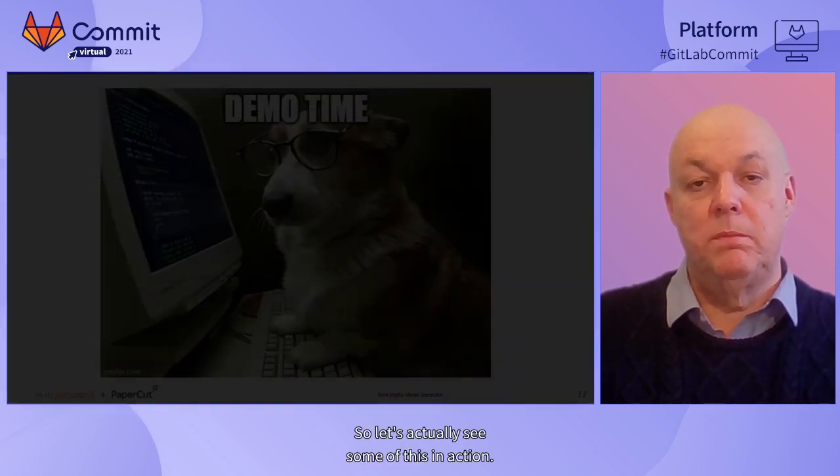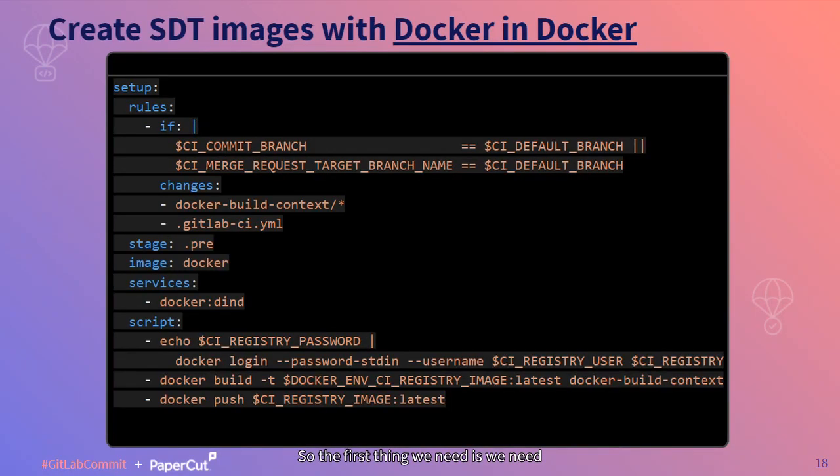So let's actually see some of this in action. The first thing we need is to provide people with a standard Docker image that they can run on their workstation for editing and reviewing. That's just a simple Docker build. The only thing that's a little unusual is that I've put all the Docker build files - the Dockerfile, the package dependency listings, and so on - in the Docker build context directory. That just keeps it out of the way of people who aren't really interested in that.